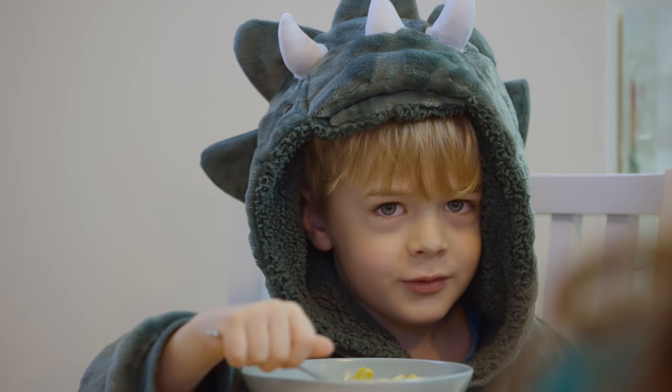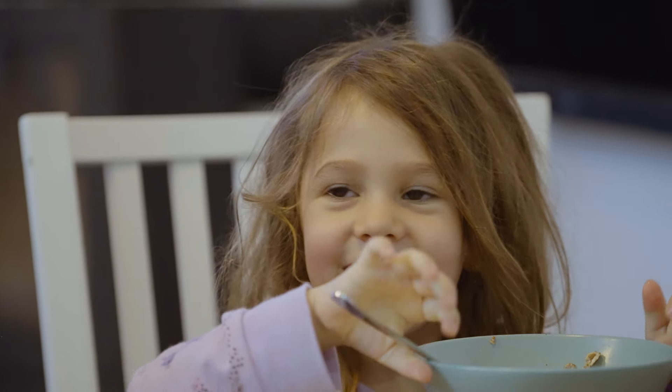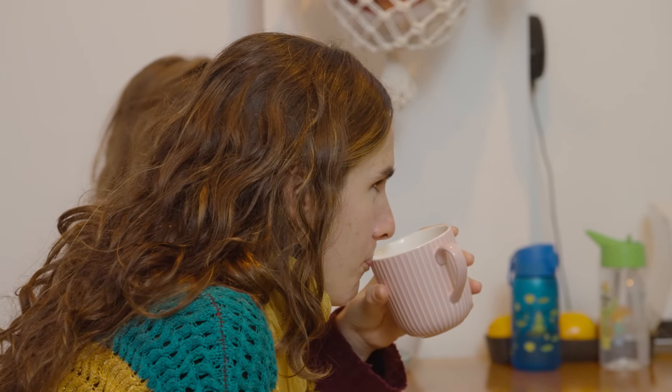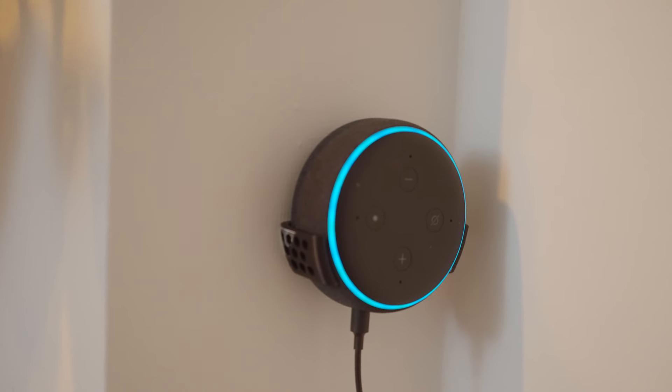This is my son Elliot, he's six, and my daughter Amy who's four. They've just woken up. We're having some breakfast and then they'll get ready for school, and I'll be taking them to school this morning. We're a bit tight for time generally, so I ask Alexa what time it is. Alexa, what time is it? The time is 7:40 a.m.